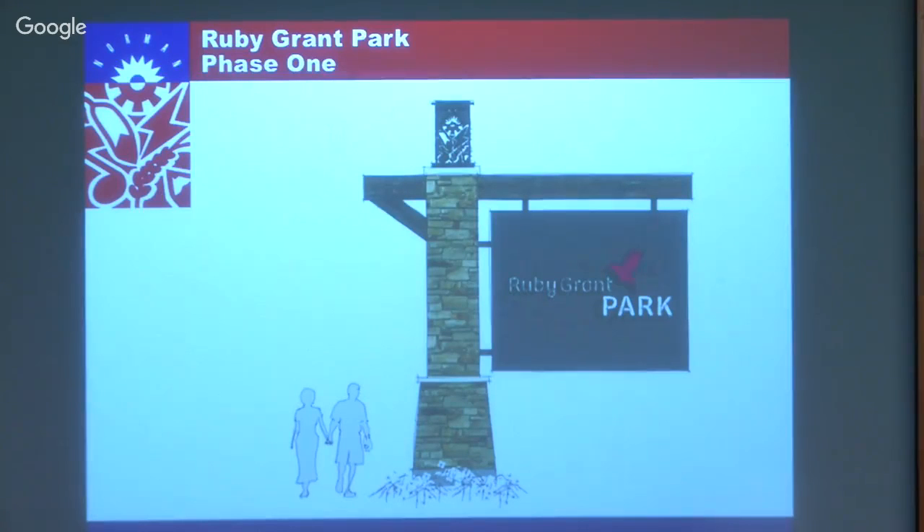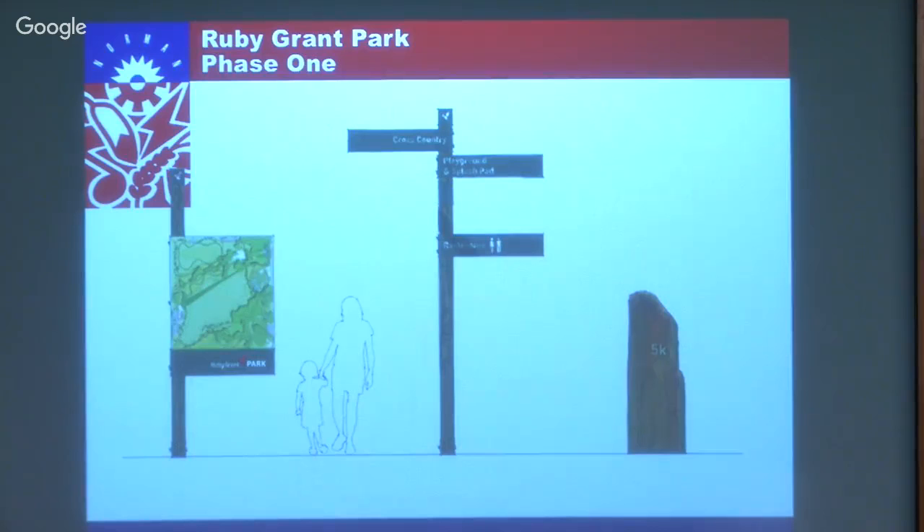We're happy with how the design on the signage is working. There's a wayfinding sign so when you come into the parking lot you can see where you are - it's 150 acres so it's really good to have directional information. We've even talked about making signs for sight-impaired people with braille or tactile information. At intersections along the many trails, signs will tell first-time users which way to go and what is in that location. There would also be kilometer markers on the cross-country track.